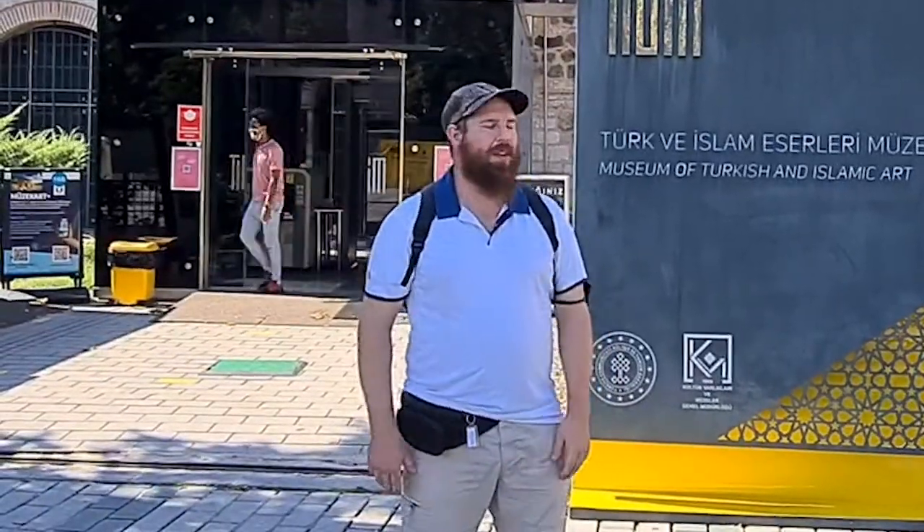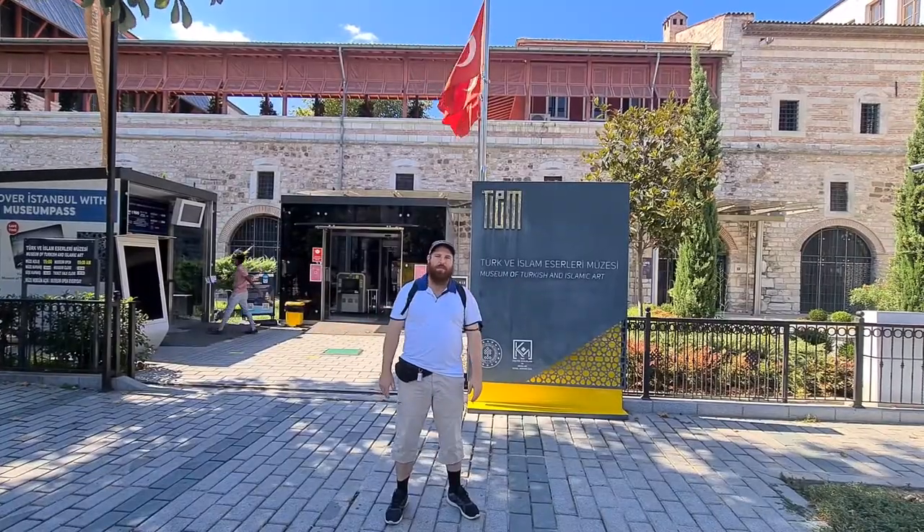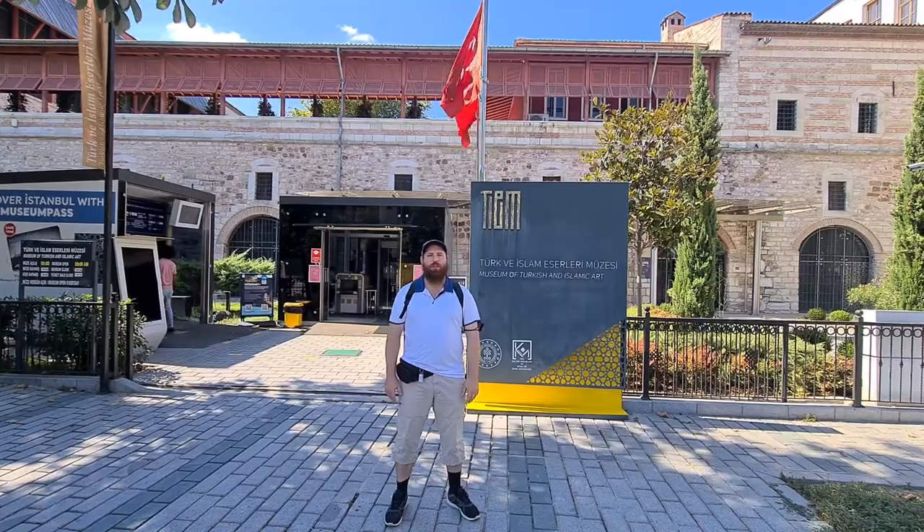Assalamu alaikum. I'm Islam and this is the Museum of Turkish and Islamic Arts in Istanbul, Turkey.